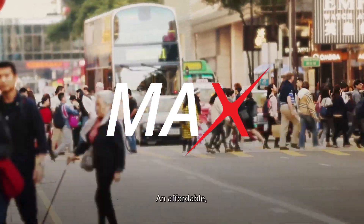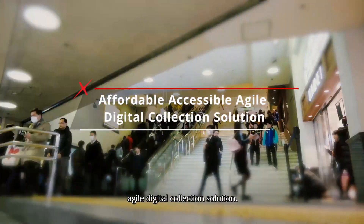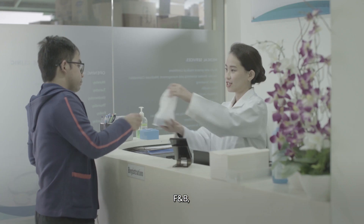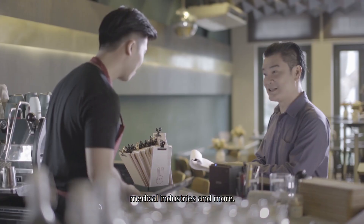Introducing DBS Maxx, an affordable, accessible and agile digital collection solution. Customised for retail, F&B, medical industries and more.